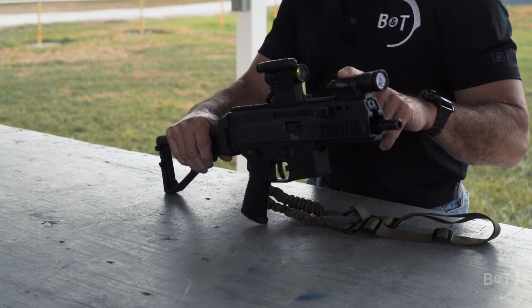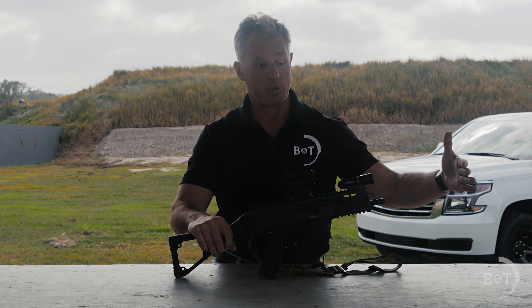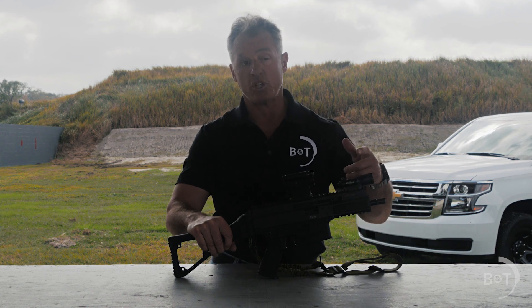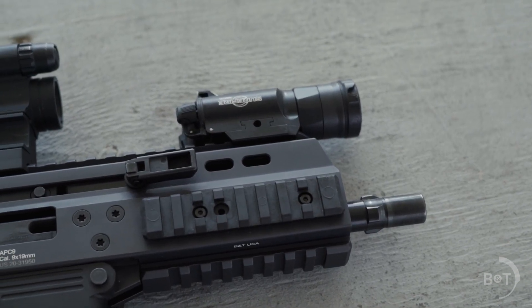I run a Surefire light on top at the 12 o'clock position. That's kind of a throwback from my military days — if you have a suppressor on the front, it'll cast a shadow, so you want the shadow cast downward and not upward on the face of anyone that you're potentially engaging.